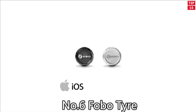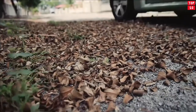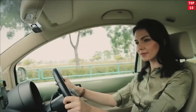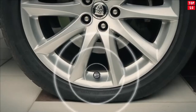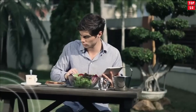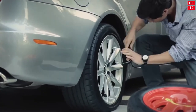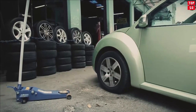Number 6: Fobo Tire Plus. Fobo Tire is an advanced tire pressure monitoring system (TPMS) using the latest Bluetooth 4.0 that works directly with your Android and iOS device. With an intelligent in-car monitoring unit that works on its own or simultaneously with your smartphone,